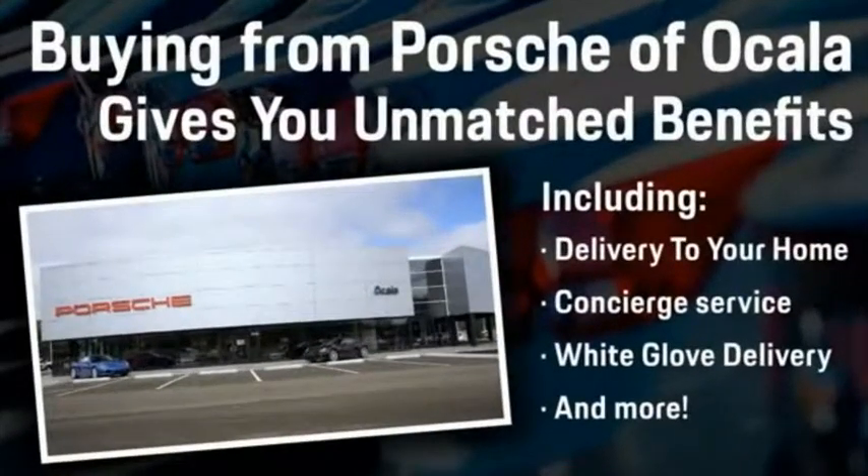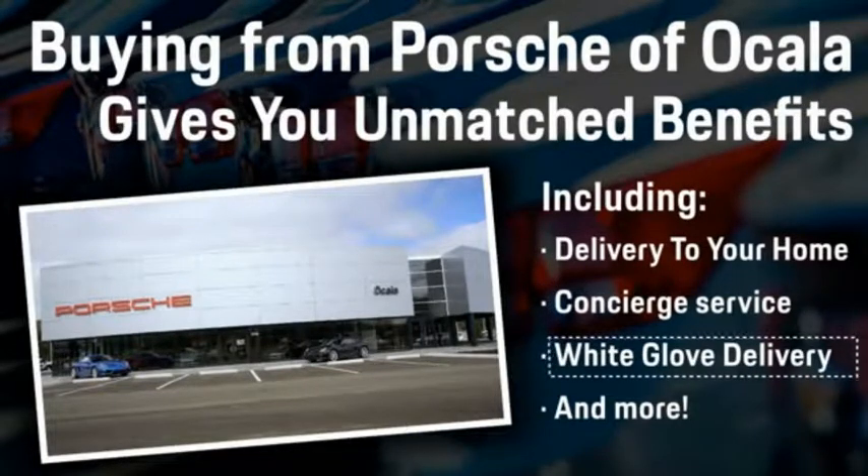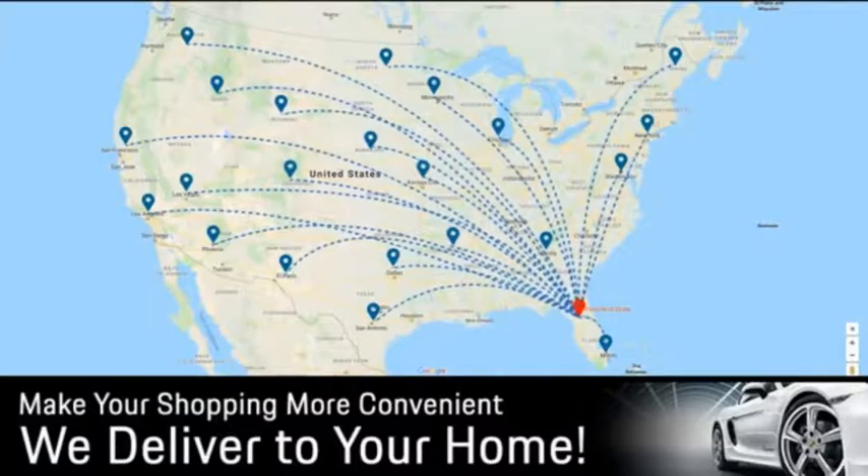Buying from Porsche Vocala gives you unmatched benefits including delivery to your home, concierge service, white glove delivery, and much more. Contact us today for more details. Thank you.